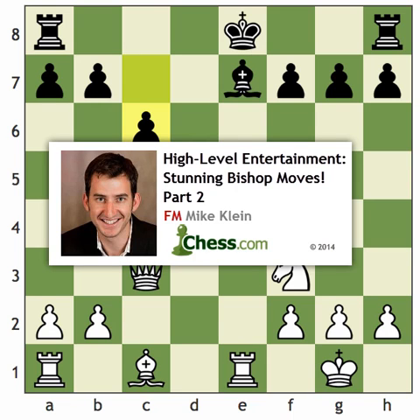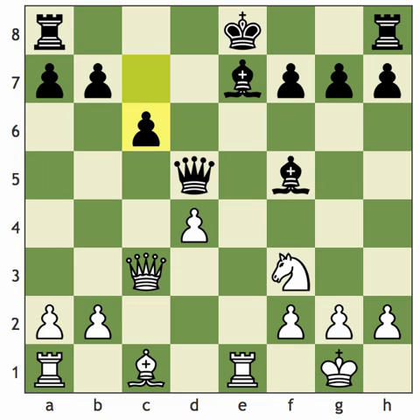Welcome back to part two of High-Level Entertainment Stunning Bishop Moves. This is FM Mike Klein, and I want to show you one of my favorite moves I ever studied when I was a child. I remember the day my chess coach showed me this move, and I just sat there in awe because I could not believe that somebody could have considered it. This is one of the more famous examples today, so some of you might already know the secret, but there are a couple of backstories with this game.